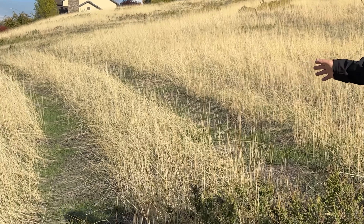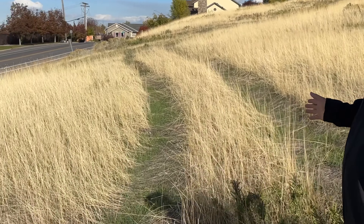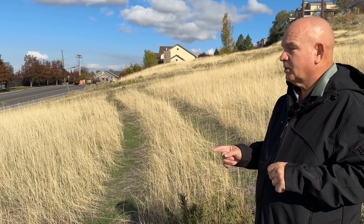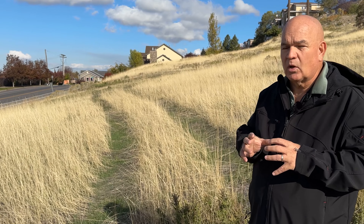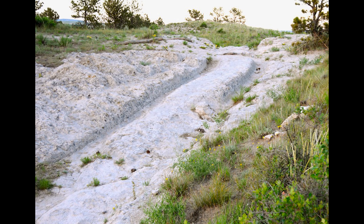Some soils are more prone to shrinking and swelling if they have the right kind of clays. This area behind me used to be driven on all the time — it hasn't been for many years — but you can still see the impacts of compaction because nothing has been done to alleviate it. Plants are starting to come in, which will loosen the soil over time. But consider the pioneer trails out west: you can still see wagon wheel tracks to this day, almost two centuries later.